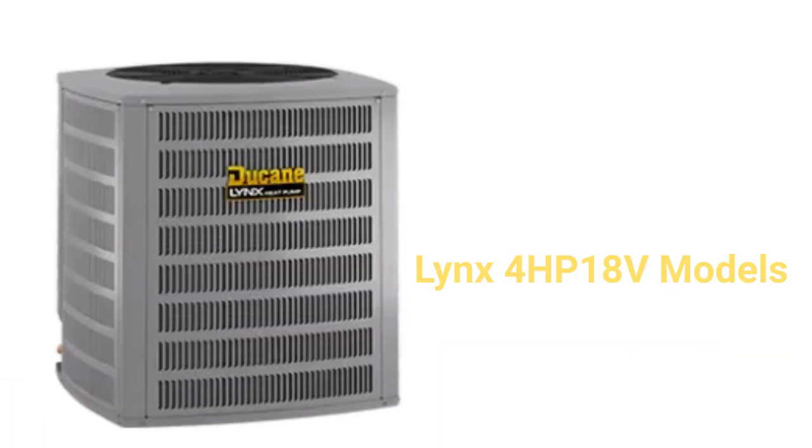The 4HP-18V models are ultimate heat pumps featuring variable speed fans and compressors. They have a heating efficiency of up to 10 HSPF and offer 5 operating modes — 3 in cooling and 2 for heating — to fine-tune unit performance. The warranty is not as good as other brands that offer unit replacement if the compressor fails.